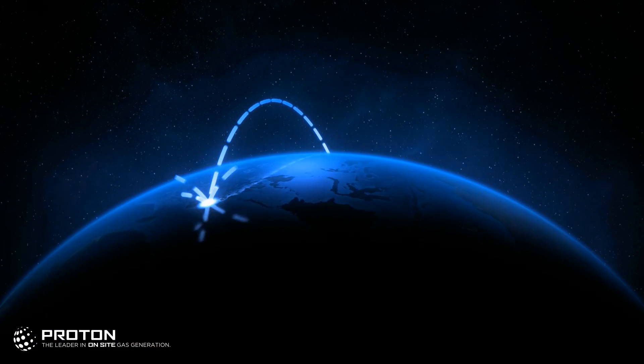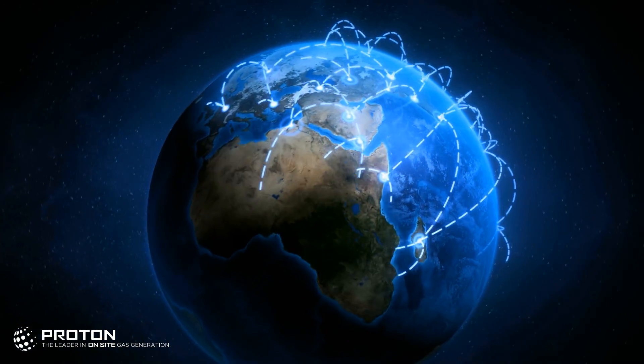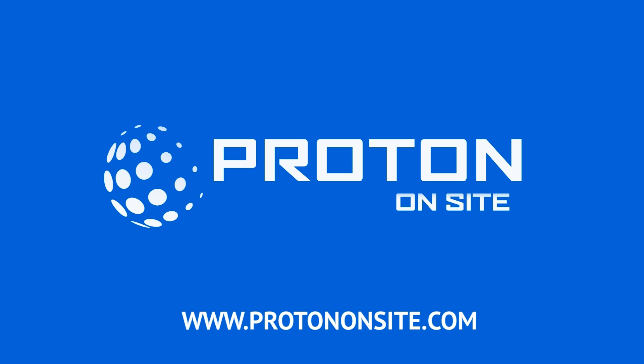Proton Onsite has installed systems in more than 75 countries, with over 2,600 gas generators fielded worldwide. Visit our website, www.protononsite.com, for more information.